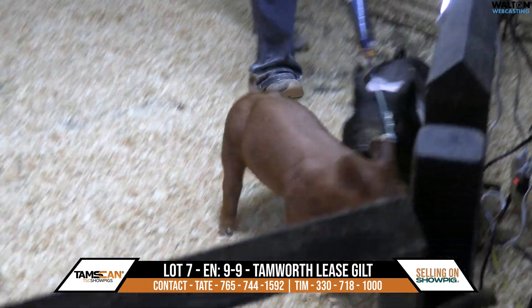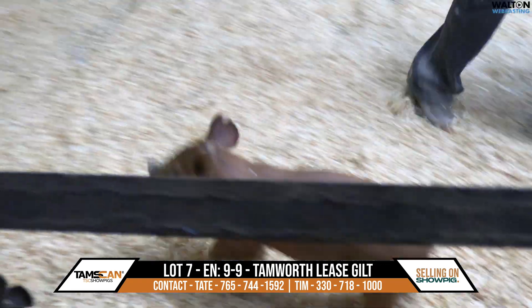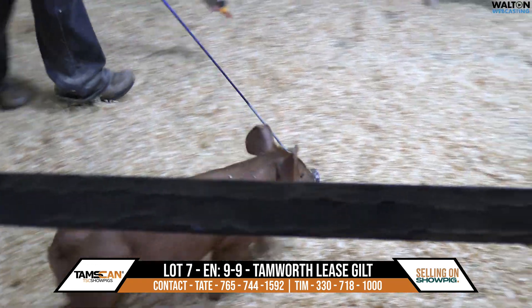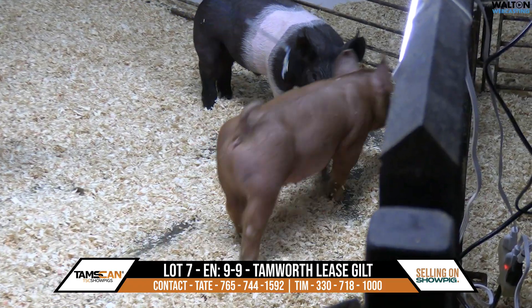Lot 7, 9-9 Tamworth Lease Gilt. Again, if you want to listen to that 9-liter description, look at lot 8. As I said, there's a tremendous potential here.